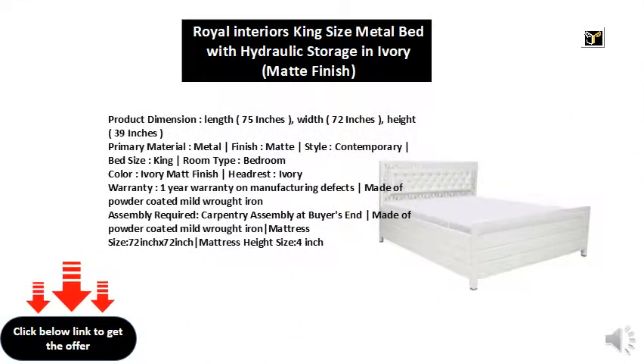Product Dimension: Length 75 inches, Width 72 inches, Height 39 inches.